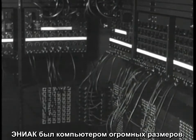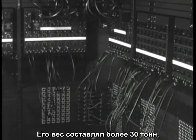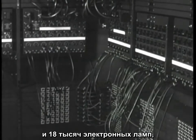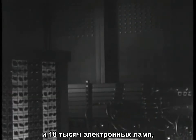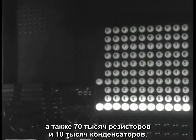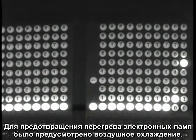The ENIAC was a very large machine. It weighed over 30 tons. The ENIAC had a total of 40 panels and utilized 18,000 vacuum tubes, with 70,000 resistors and 10,000 capacitors. ENIAC also had its own dedicated power lines. To keep the vacuum tubes from overheating, the room was air-cooled.